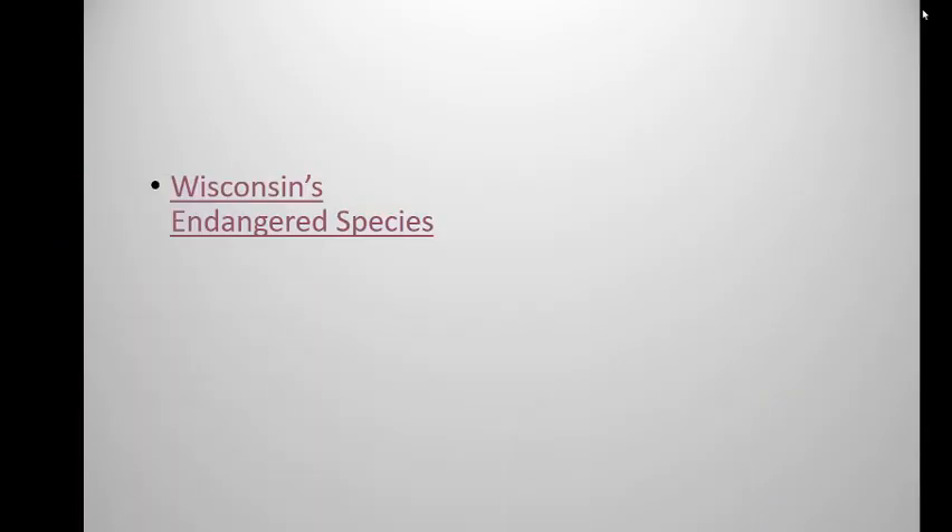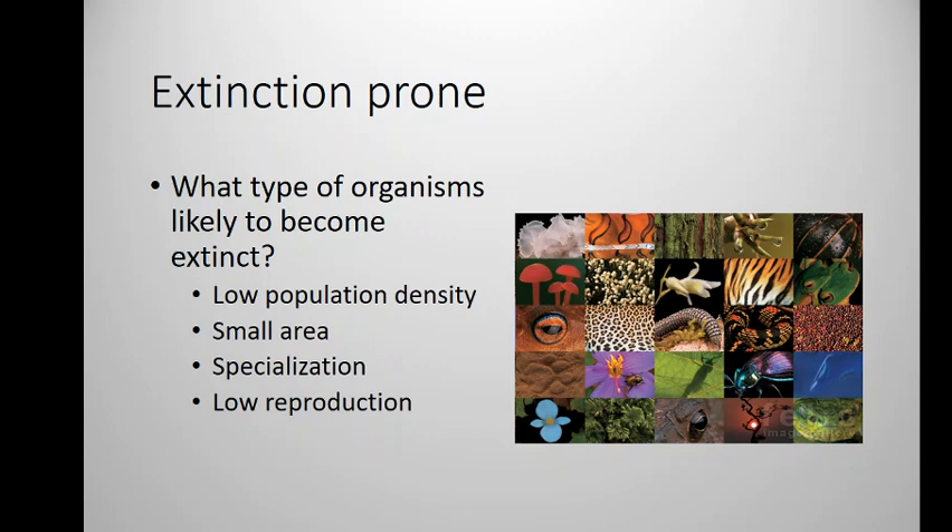So the picture of what we think of as endangered and what is actually endangered is a very different thing. Let's now look into four reasons why certain organisms become extinct, or what makes an organism have a higher probability of going extinct. Those four factors are: low population density, small area, specialization, and low reproduction.